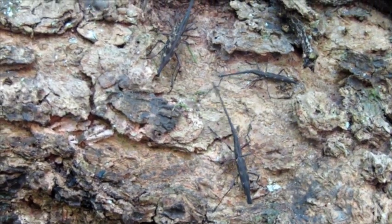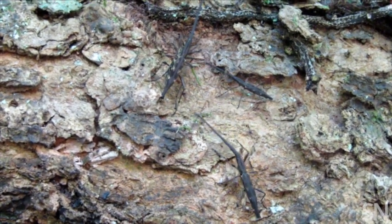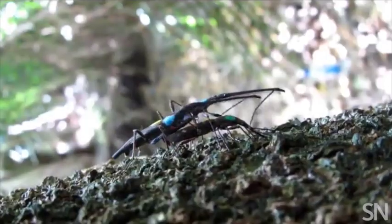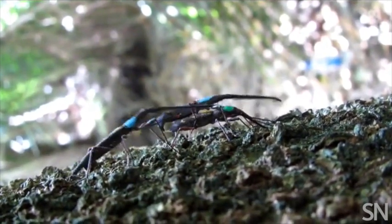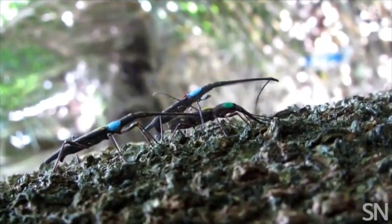The pugnacious little giraffe weevil may not look like he can put up much of a fight against a big rival, but that doesn't keep him from getting the girl. The little guy just has to be a bit stealthier to make sure he gets a chance to mate.